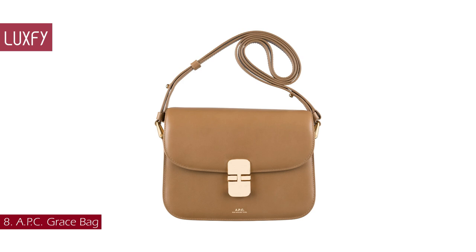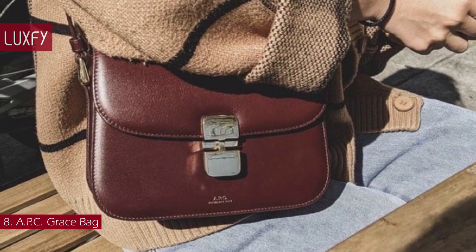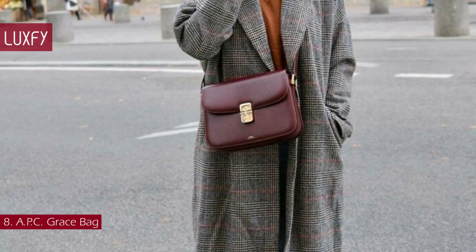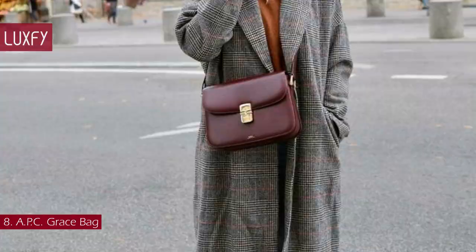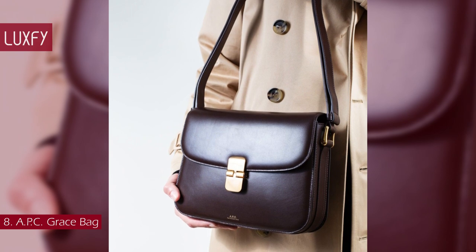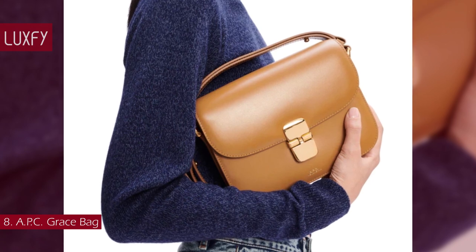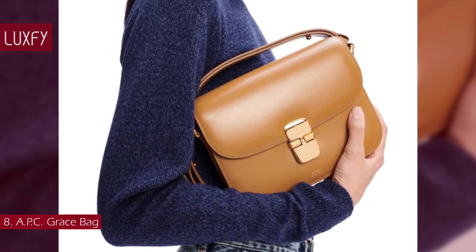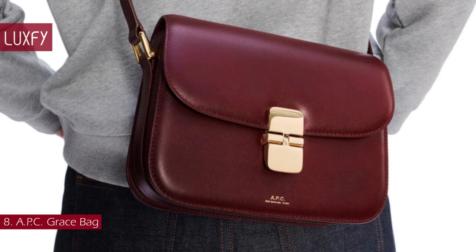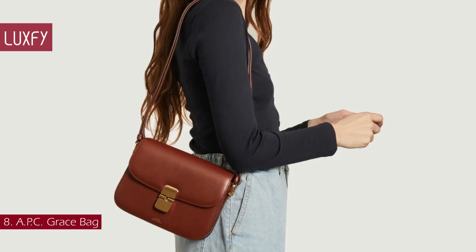Number 8: A.P.C. Grace Bag. If you are looking for a crossbody bag with a classic silhouette that will not break the bank, this is the one. Elegant by name and nature, the Grace Bag makes for a polished everyday companion. In typical A.P.C. style, the accessory has a streamlined trapezoidal silhouette minimally accented with golden hardware. The small size is deceptive — you'll find two extra side pockets as well as a central compartment inside. The adjustable shoulder strap allows you to wear it on the shoulder or crossbody. A practical and elegant bag, this is one you will not regret buying. The A.P.C. Grace Bag is sold for $725.